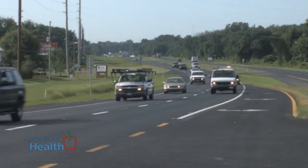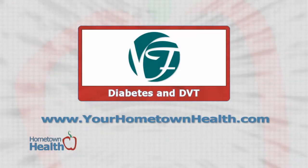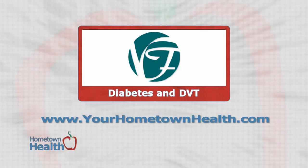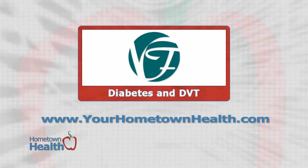If you're in the car for an extended drive, stop and walk around when you're getting gas. Veins Florida offers several options for vein treatment for both medical and cosmetic conditions. To learn more, click the diabetes and DVT story link icon at yourhometownhealth.com.